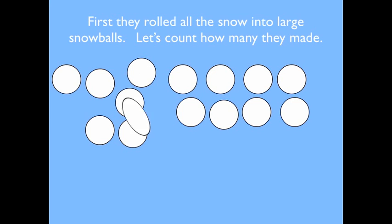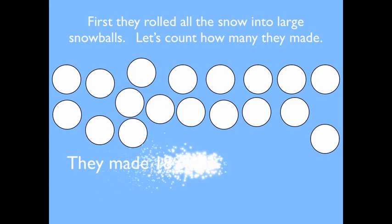Thirteen, fourteen, fifteen, sixteen, seventeen, eighteen. They made eighteen snowballs.